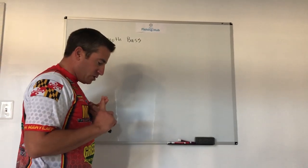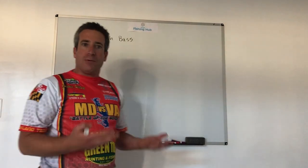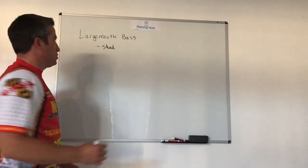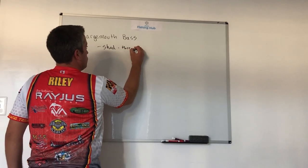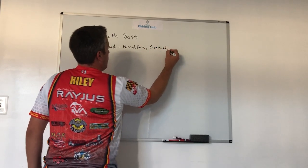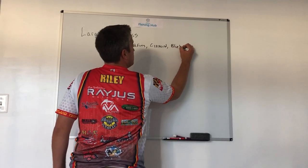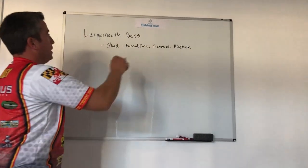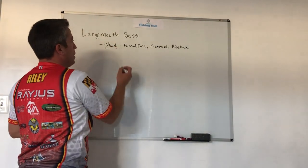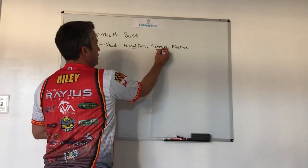When we look at what largemouth bass eat, it can be broken down into a couple of different categories. Number one, they can eat a shad-based diet, which includes things like thread fins and gizzard shad. They can also eat bluebacks, which are more of a herring. Particularly in lakes in the TVA region and throughout the country, you're going to find thread fins and gizzard shad, while blueback lakes are completely different.